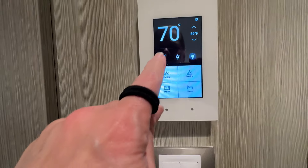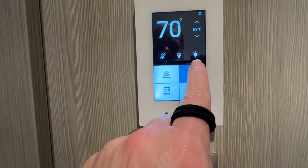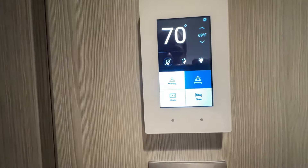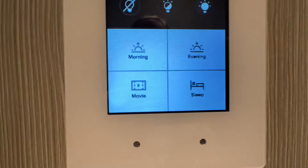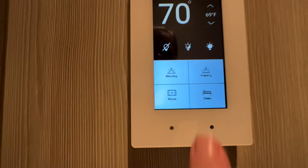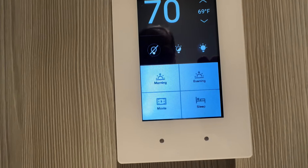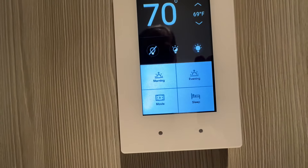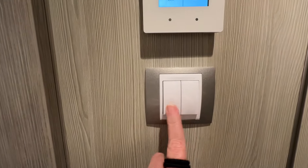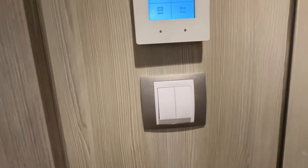Just outside the bathroom is your thermostat and your room controls. You have all lights off, lights halfway, lights all the way on. You also have four settings: morning, evening, movie, and sleep. If you tap sleep, it gives you 15 to 20 seconds or so to get into bed as the lights slowly dim to off. The first switch is for your bathroom and the second switch is for all your ceiling lights in the cabin.